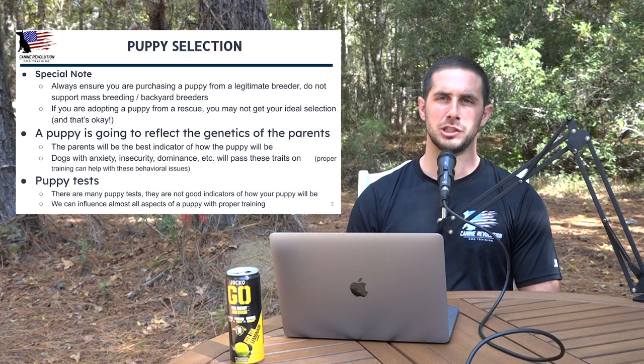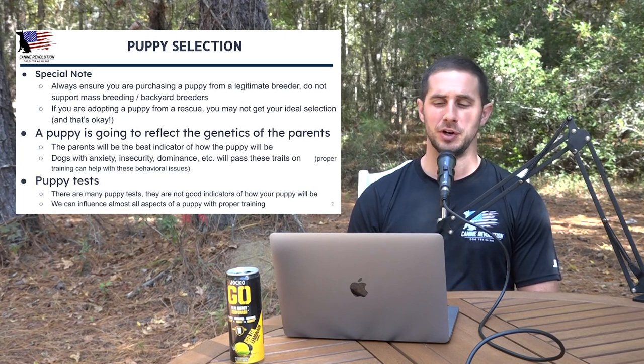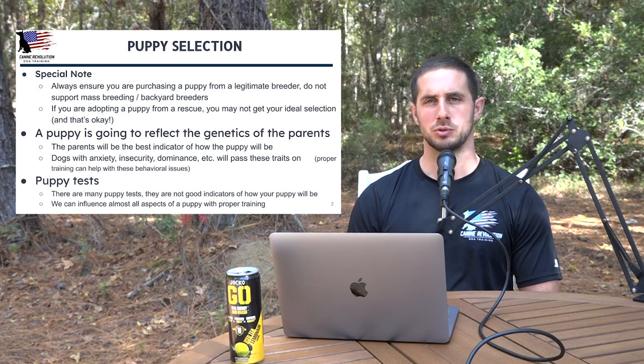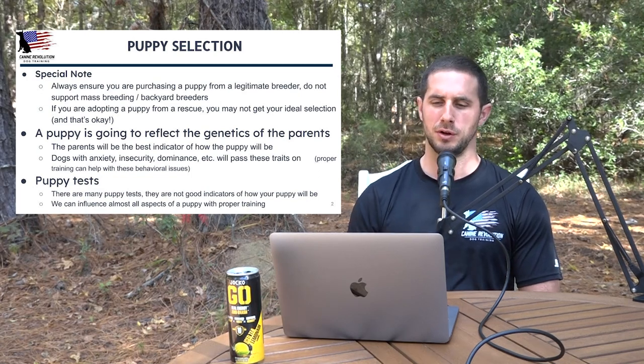Backyard breeders are going to be cheaper, but that comes with potential and probable health problems, and probable genetic bloodline problems. If you're adopting from a rescue, you may not get your ideal selection, and that's totally okay. Training is going to help tremendously with behavioral problems. Just because you adopt from a rescue doesn't mean it's not going to be a great dog.